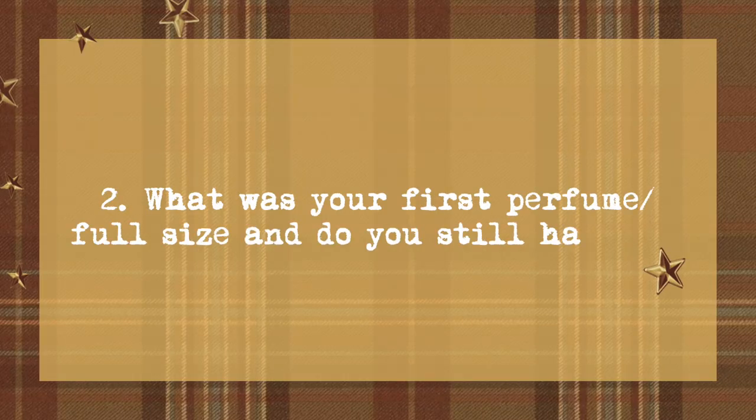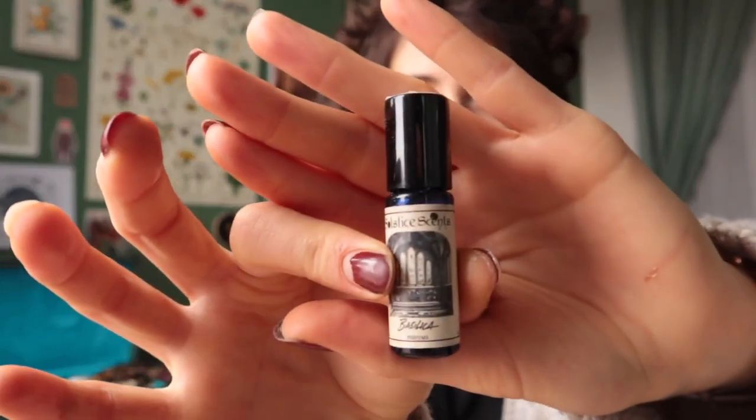My first ever full-size perfume was from that house, Solstice Scents, and it was called Sycamore Chai. It sounded amazing — it has cardamom, ginger, tea, vanilla, soft cinnamon, ginger pumpkin rolls with marshmallow crème. So I got this bottle and it was really good, but a little bit too sweet. So at the same time as I ordered the full-size, I also ordered one called Basilica. I didn't have a sample of this — it just sounded really nice. Basilica has labdanum, vanilla, frankincense, rosewood, myrrh, hinkwaywood, sandalwood, and galvanum. So it sounded really woody, and Sycamore Chai was not woody enough, so I thought I'll mix them.